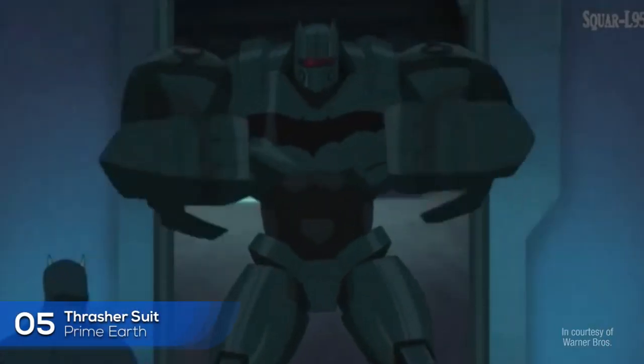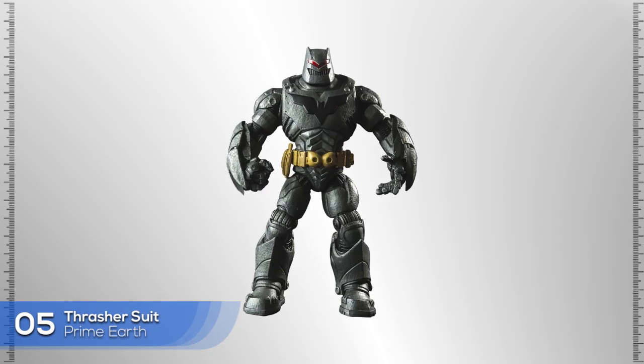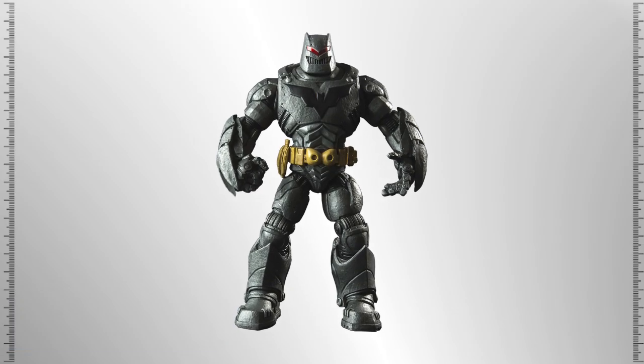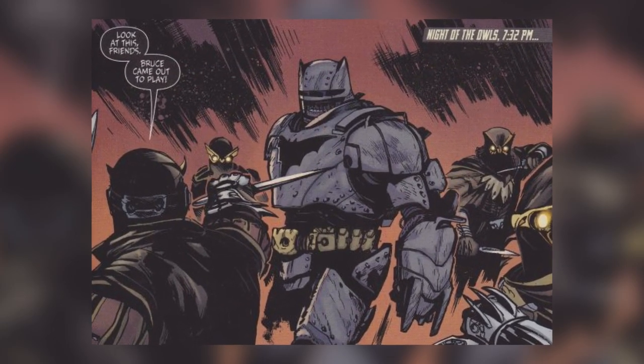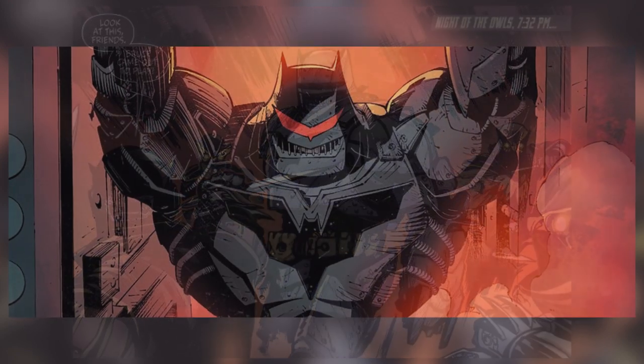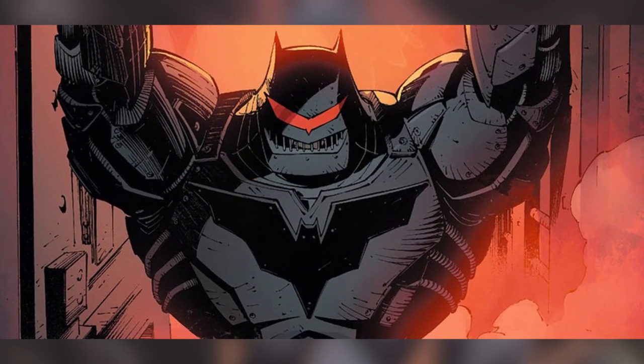Number 5: Thrasher Suit. This suit is designed with survival in mind. It's capable of withstanding polarizing temperatures, can produce enough oxygen for Batman to survive several weeks, and the Thrasher Suit can also emit electromagnetic pulses.